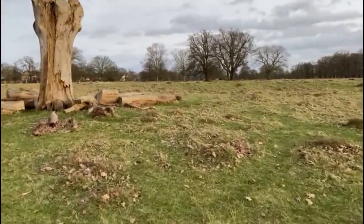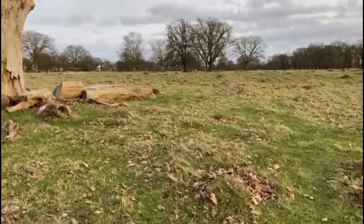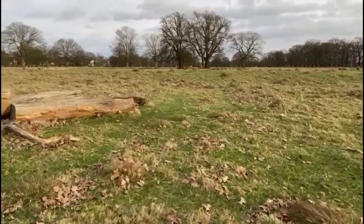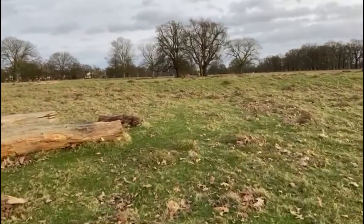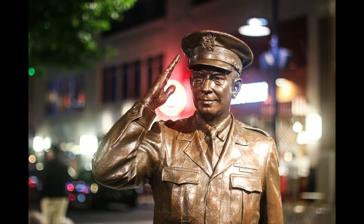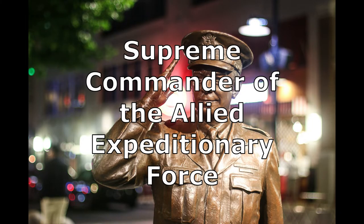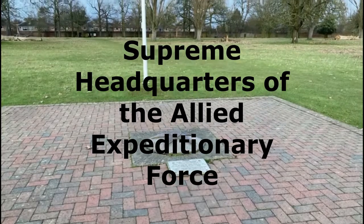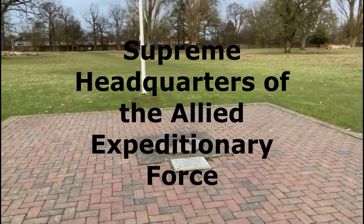The Americans were there long after the war ended, finally leaving in the 1960s when all of the remaining buildings were demolished. The memorial that we're here to see is not easy to find. Dwight Eisenhower was the Supreme Commander of the Allied Expeditionary Force and this brick pavement laid out on the grass indicates the location of his office, the Supreme Headquarters of the Allied Expeditionary Force, or SHAEF.